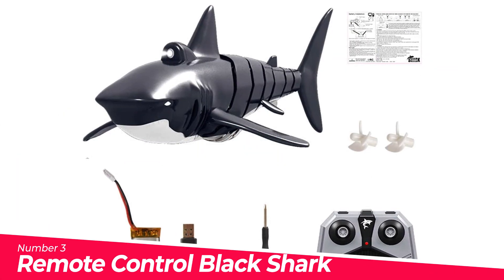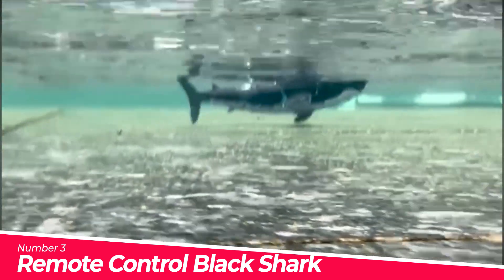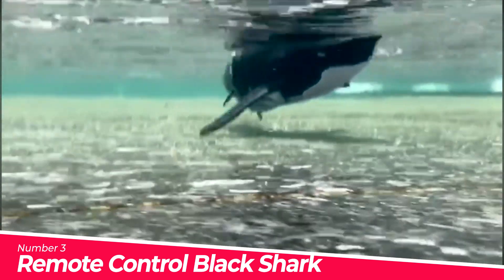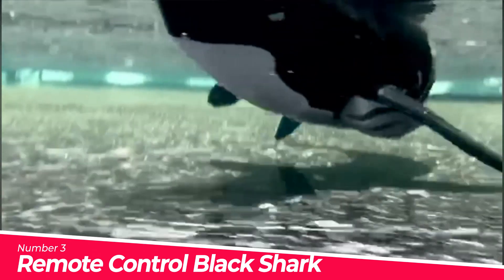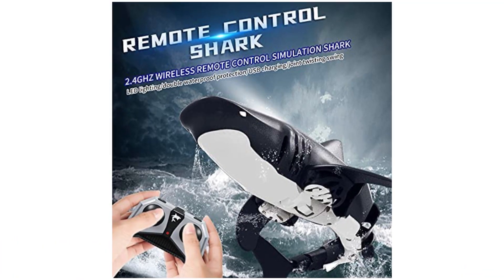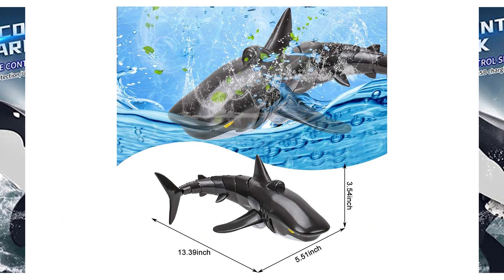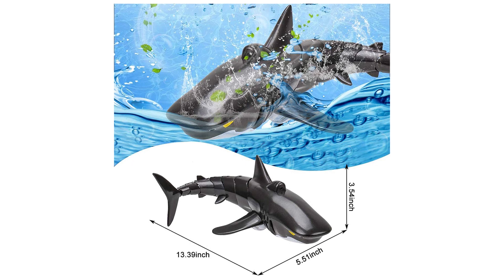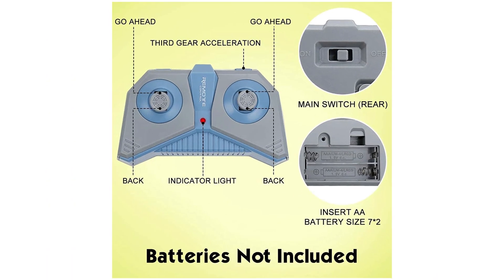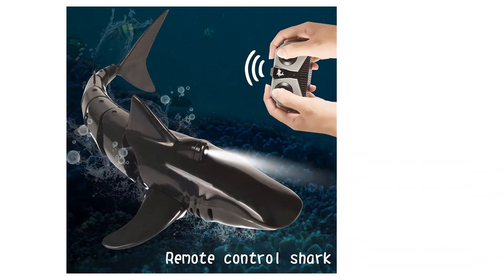Number 3. Remote Control Black Shark Head Shark. Simple button design, easy to control. The transmitter is powered by two AAA batteries, not included. Full function of dual motors, streamlined body, flexible mechanical tail joints, double propeller design, and much more. This simulated remote control shark toy is made of safe and environmentally friendly high-quality ABS material — smooth curves, no burrs, very suitable for birthday gifts and much more.